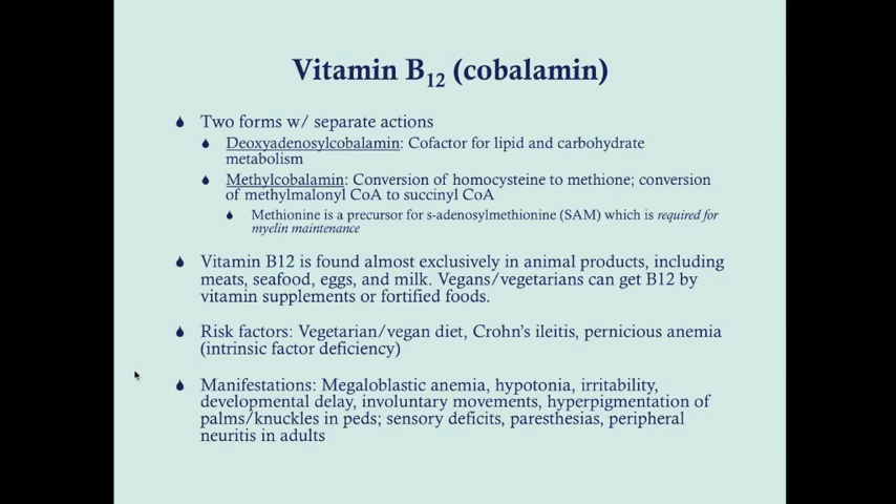Vitamin B12 is found almost exclusively in animal products — meat, seafood, eggs, and milk. The American diet is pretty meat-heavy, so we don't have a hard time getting B12, and it is also stored in the body. People who are vegan or vegetarian can get B12 from vitamin supplements or fortified foods, and this must be stressed. Risk factors for deficiency include such diets, Crohn's ileitis — since B12 is absorbed in the terminal ileum — and pernicious anemia, which is an intrinsic factor deficiency necessary for B12 absorption.